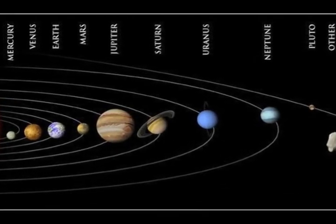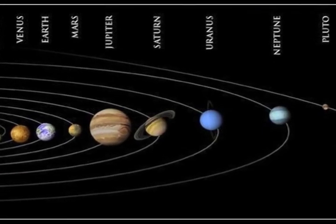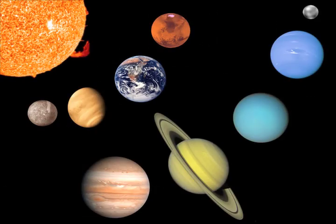The solar system is a fascinating thing. To demonstrate the distance and size of the planets in relation to the sun, we measured 300 yards on Drury Lane.